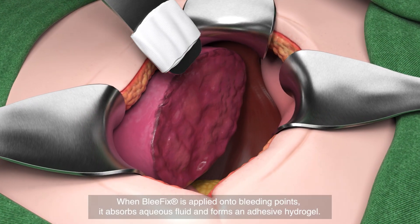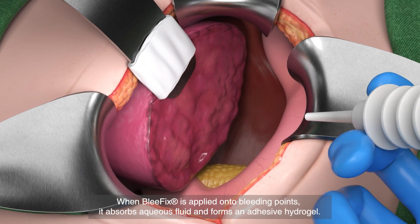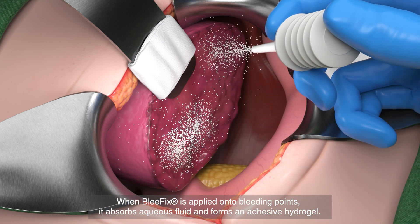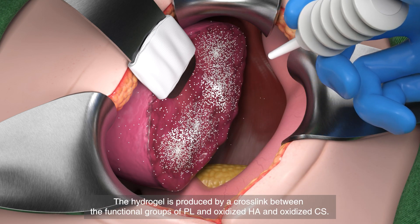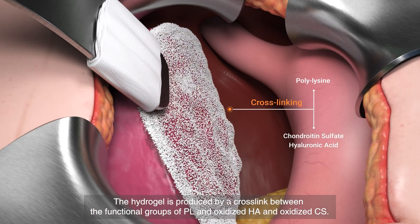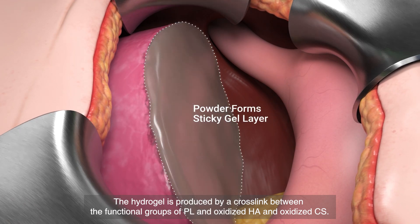When Blefix is applied onto bleeding points, it absorbs aqueous fluid and forms an adhesive hydrogel. The hydrogel is produced by a crosslink between the functional groups of polylysine (PL) and oxidized hyaluronic acid (HA) and oxidized chondroitin sulfate (CS).